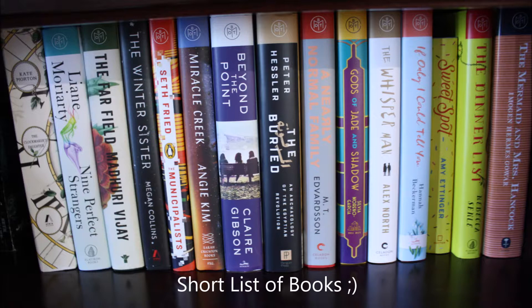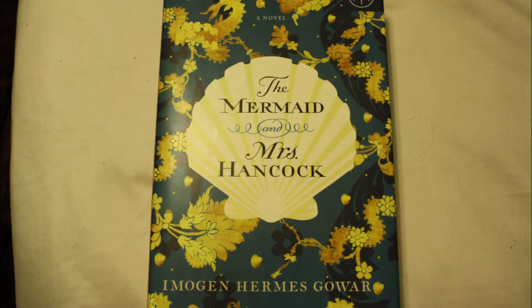Anyways, back to your regularly scheduled program — The Mermaid and Mrs. Hancock. The cover looks like this, which is frankly adorable. This book itself is 484 pages and divided into three different parts.